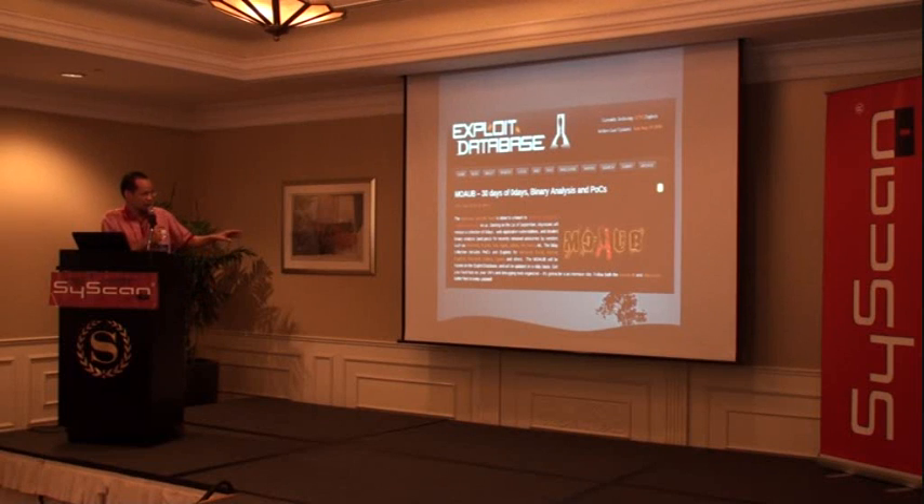You can see that they have a lot of exploitations targeting Microsoft Excel, Internet Explorer, and other applications.